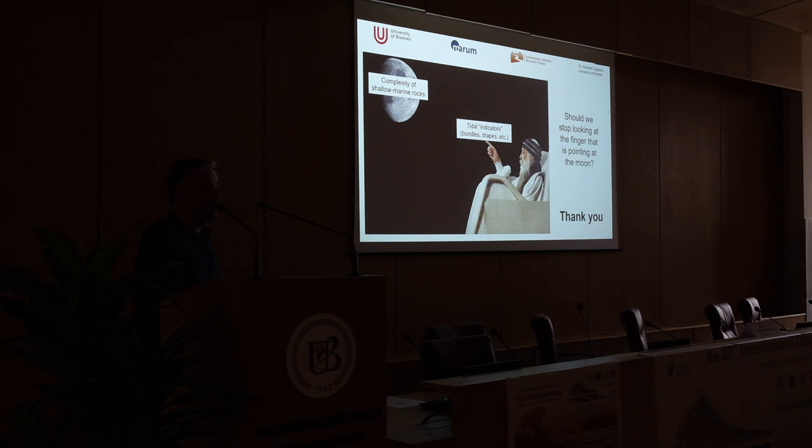So my suggestion is that, compared to what we say today, we may not have a good understanding of ancient tides. Our criteria for interpreting them are very loose. Perhaps we should look at more of the complexity of these systems and all the indications we can get, rather than focusing only on the tidal indicators, which could instead be the red herring. Thank you.